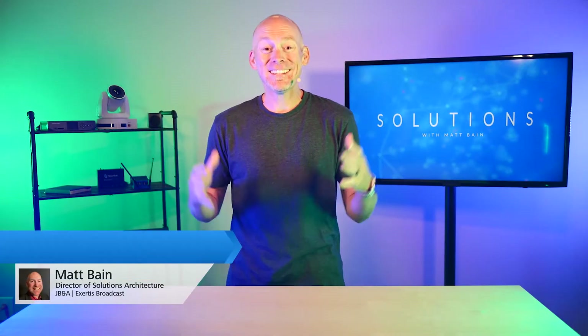Hey everyone, Matt Bain here and today I have hijacked Nick Smith's studio, so hopefully he doesn't find out. At JBNA, we've been helping customers with signage solutions for years, and one of the most popular platforms we've ever offered is BrightSign.